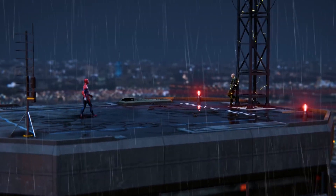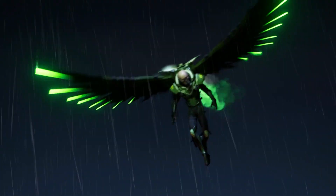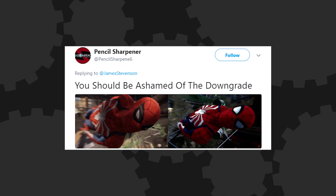Another Twitter user, Pencil Sharper, tweeted a side-by-side comparison of Spidey to Insomniac's community director James Stevenson, writing, 'You should be ashamed of the downgrade.' Ashamed. The internet, man.